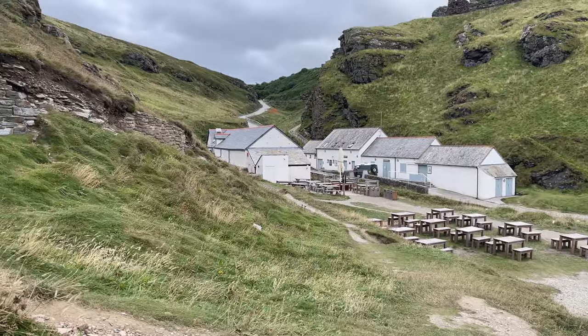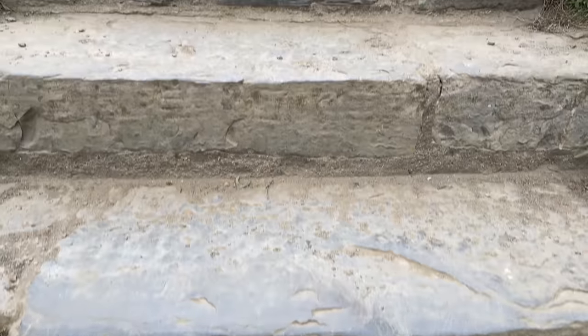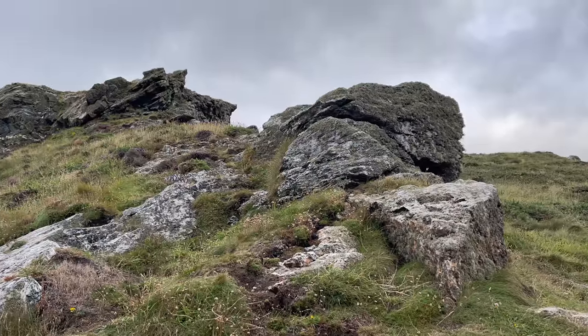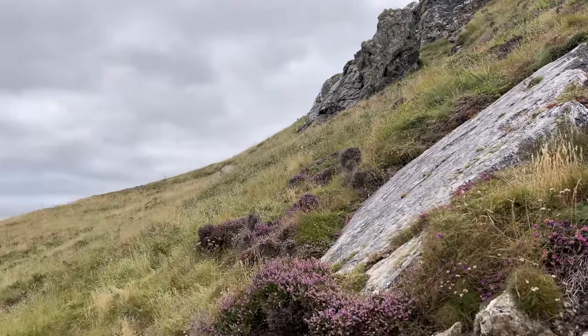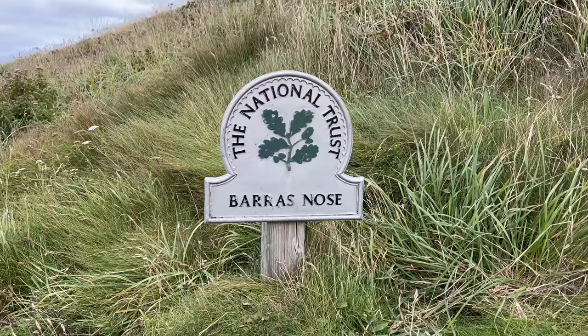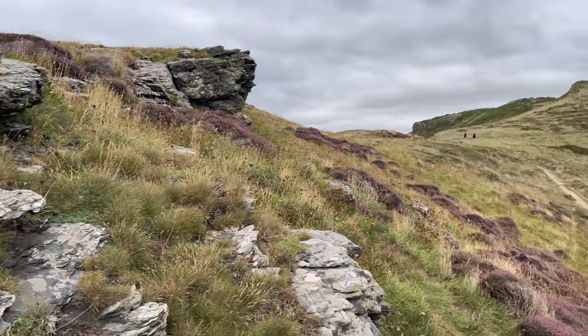We left the castle now, so we can go on a walk at the cliffs. If you go for a walk at the cliffs, it's absolutely amazing — you have this amazing view to the castle. It's really cool. If you go here, definitely go for a walk on the cliffs.